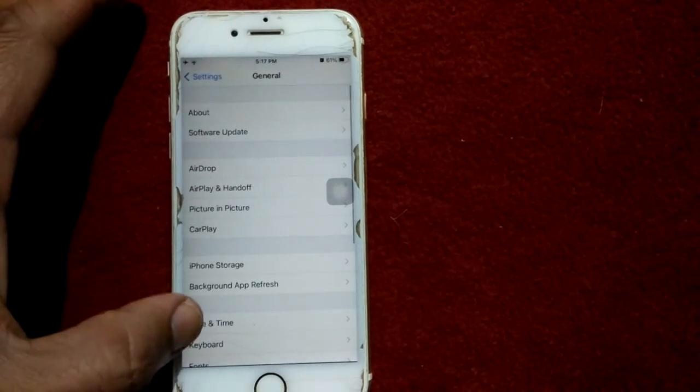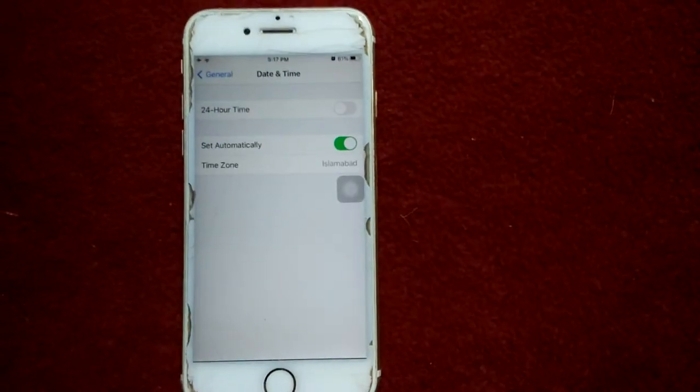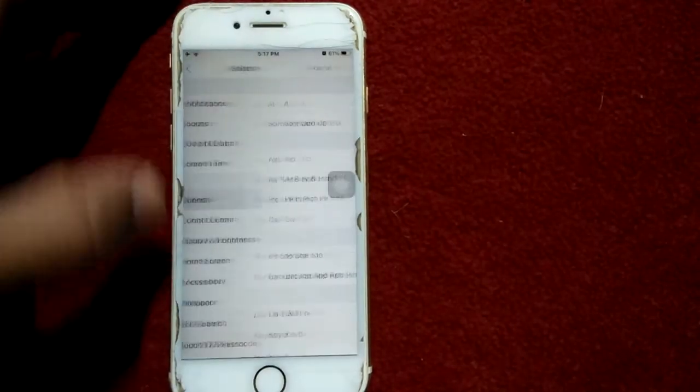Solution number three: launch Settings, tap General, tap Date and Time, and make sure that Set Automatically is enabled.